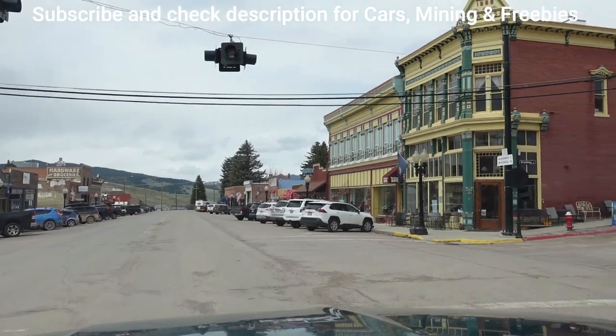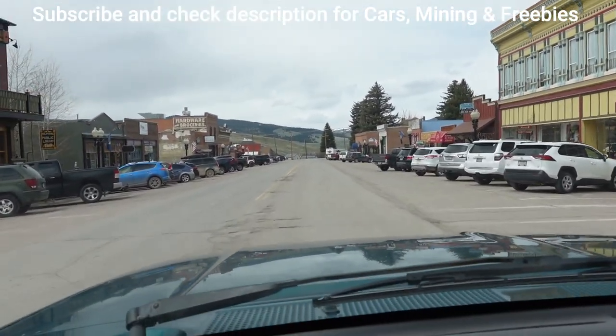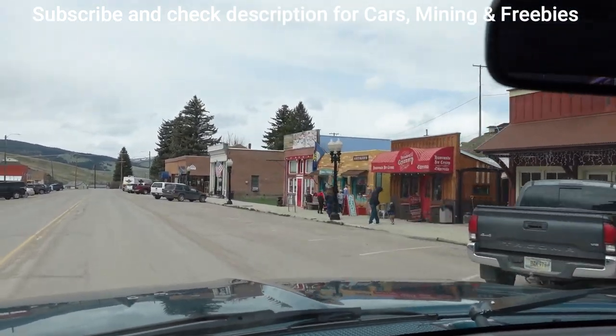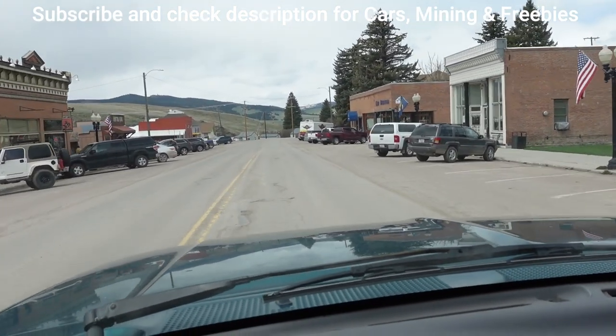So, nice old town — kind of a resort-y type destination now. People come and fill the streets up on Sunday and buy homemade ice cream and homemade candy and all that kind of stuff. And homemade Ford F-150s, I guess — just look for the windows.